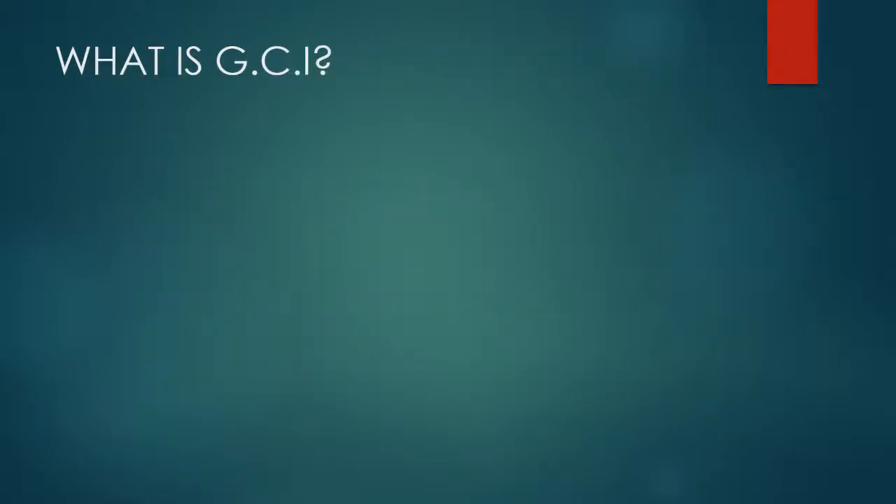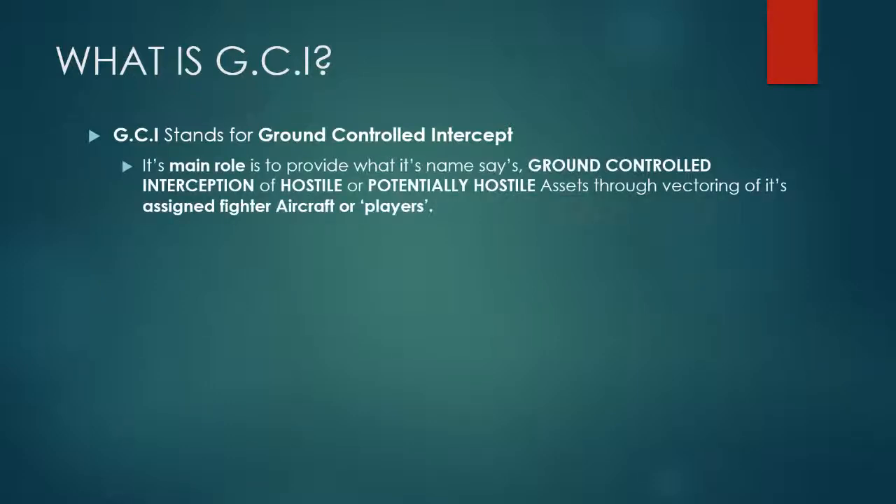So what is GCI? GCI stands for Ground Controlled Intercept. Its main role is what its name says: Ground Controlled Interception of hostile or potentially hostile assets through vectoring of its assigned fighters, or its players, to that target. It uses both the AWACS and ground-based radar systems.